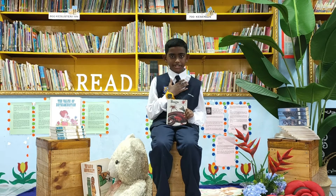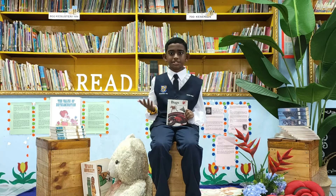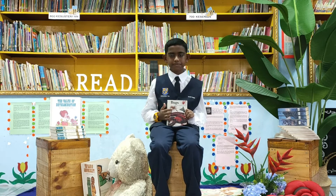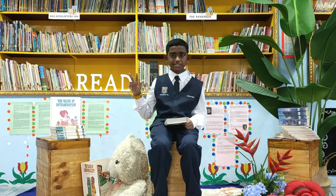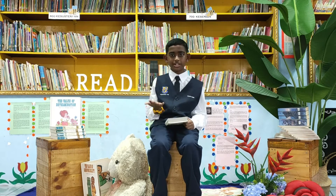I am 11 years old and I am from your fireside in S.K. Methodist by Puntal. My hobbies are drawing, painting, watching nature documentaries, and of course, reading books.